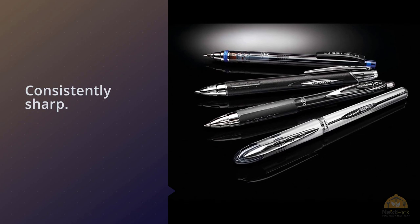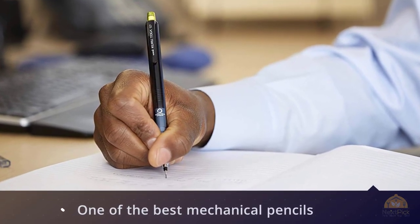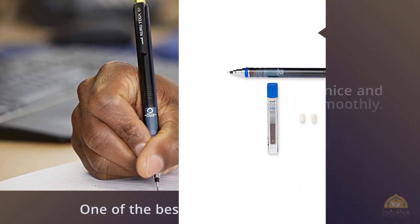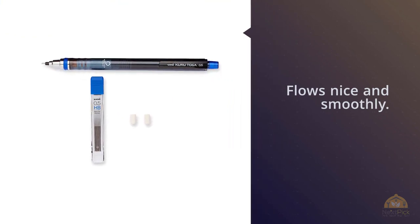Like with a traditional mechanical pencil, you click the top of the Kuretoga to advance the lead, and from there it flows nice and smoothly. So why isn't the Kuretoga our first choice pick? Changing the lead is a little more difficult than usual due to the very small opening the pencil provides to insert the lead.